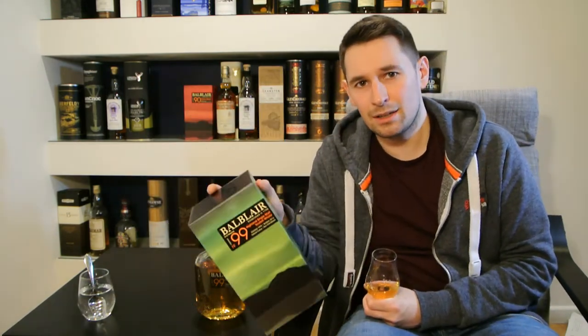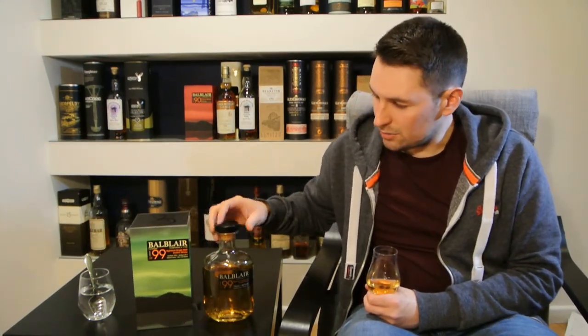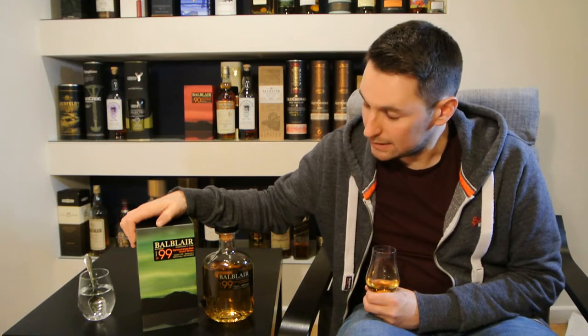The whisky itself, the 1999, was brought in to replace the discontinued 1997, which was a fantastic dram. Balblair are one of the few companies who actually bottle their whiskies to a vintage rather than an age statement. So instead of 12 years old or 15 years old, they have the vintage, which is quite a nice change. The 1999 — this particular version is the second edition, the second release of this bottling — was actually bottled in 2016. So it's going to be between 16 and 17 years old depending on when in the year it was bottled.